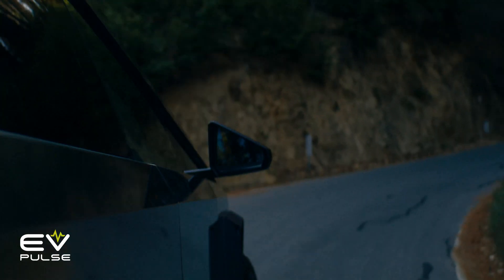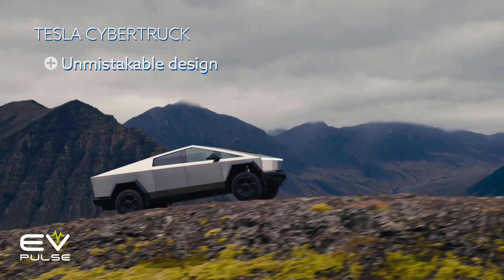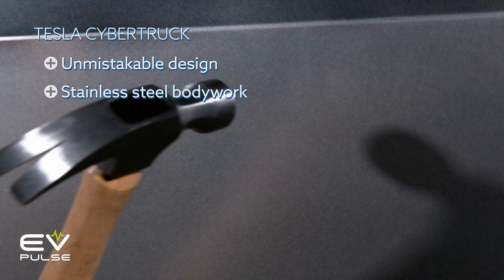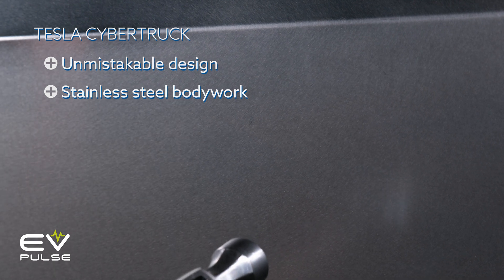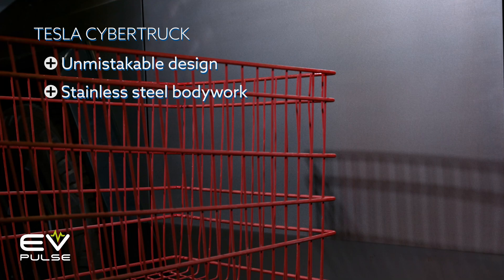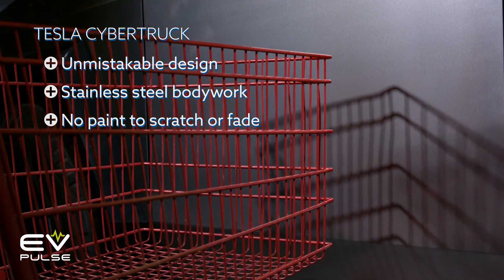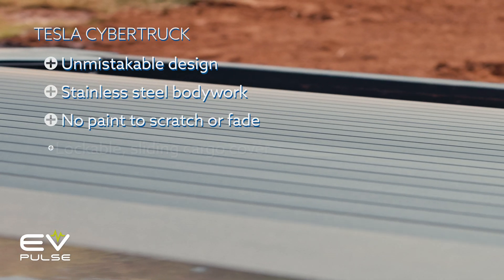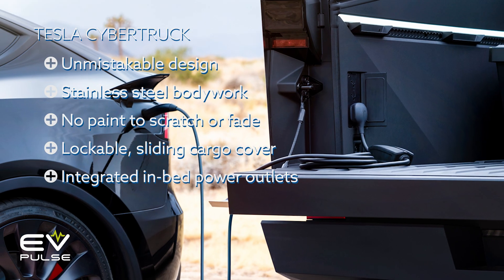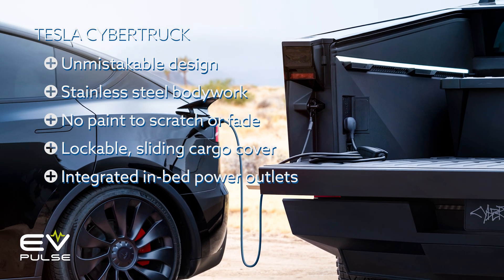Let's talk about some of the unique features these electric pickups offer. For better or worse — probably worse — the Cybertruck features an unmistakable design and looks like no other vehicle ever built. It's rendered in stainless steel, which looks great and should last practically forever, with no paint that will ever fade, peel, or need to be waxed. Out back there's a lockable sliding cargo cover, and the Cybertruck also offers in-bed power outlets.